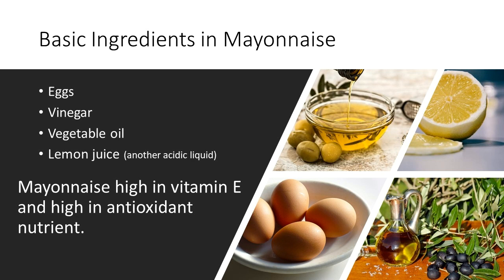The basic ingredients in most mayonnaise are eggs, vinegar, vegetable oil, and lemon juice, or another acidic liquid, for extra flavor. Salt, mustard, sugar, and other seasonings may be added.